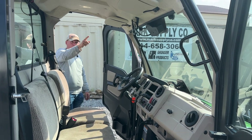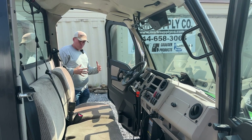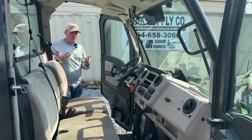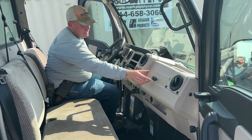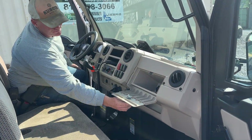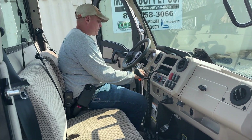It does have a rear-view mirror package up top and on the side doors. I have every single book that he had for this unit with all the different accessories. It even has a glove box. Just a very nice, truly nice quality piece.